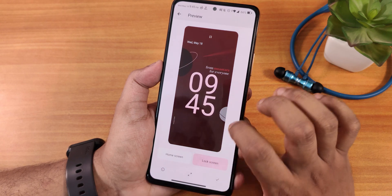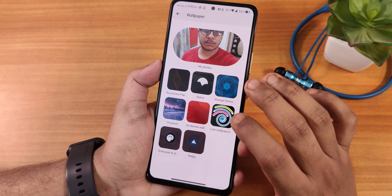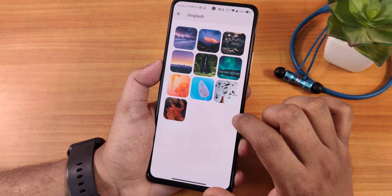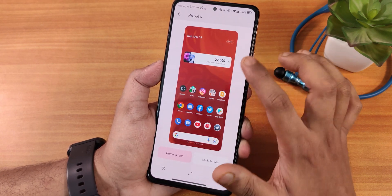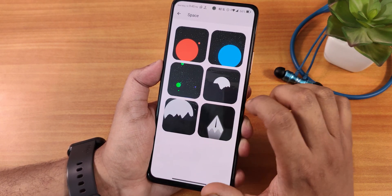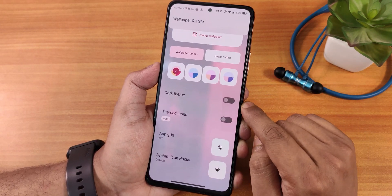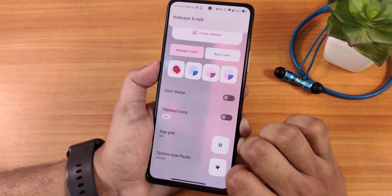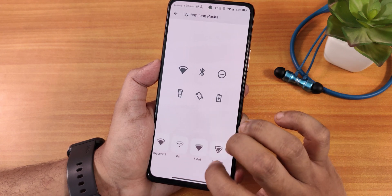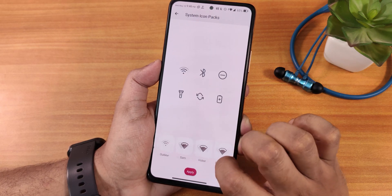There are several Nusantara Project wallpapers, and I have been using this default one. There are also standard dimension wallpapers and an Unsplash option, plus on-device wallpapers. The space wallpapers look beautiful too. You can customize accent colors, the dark theme, themed icons, and the grid — up to 5x5. There is also system icon customization where you can change icon packs and preview how the icons will look before applying, which is really great.